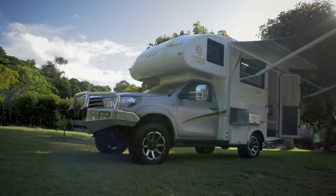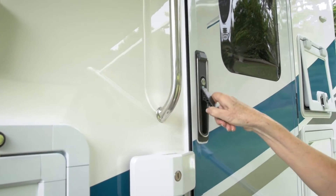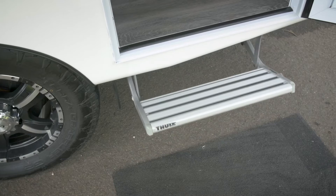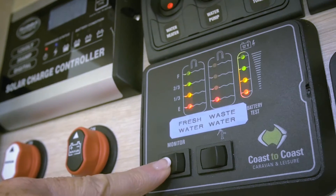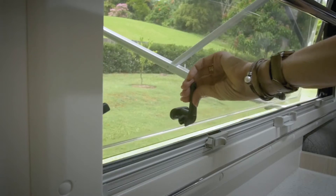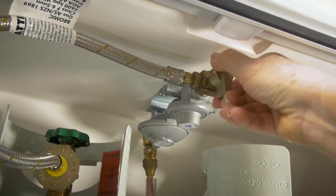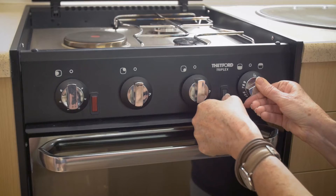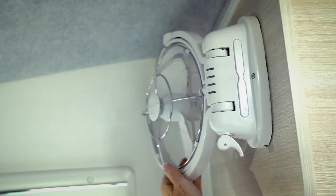Hi and welcome to the Explorer Motorhome Video Guide. You've taken delivery of your new motorhome, but our backup and service doesn't stop there. Just one aspect of our ongoing support is this video guide, designed to remind you of the procedures we covered with you at Handover. Amongst the excitement of taking ownership, you've had a lot of new information to take in, so this guide will make your transition to ownership easier.